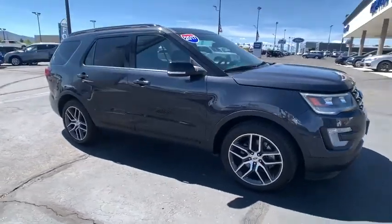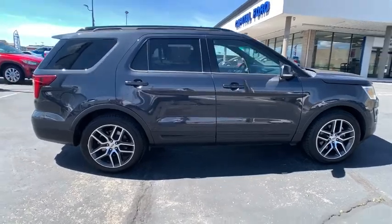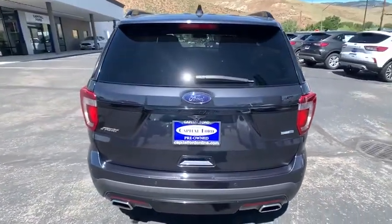Make a great choice today with the 2017 Ford Explorer. You've got a lot of capabilities to call on in a Ford Explorer. Don't underestimate your choices. This vehicle has less than 55,000 miles.